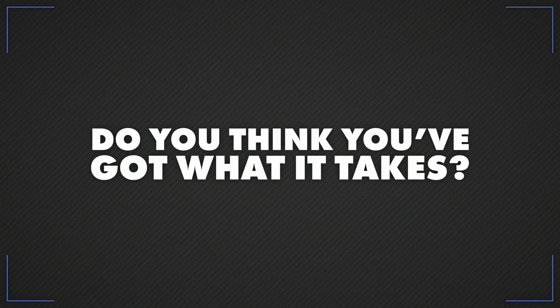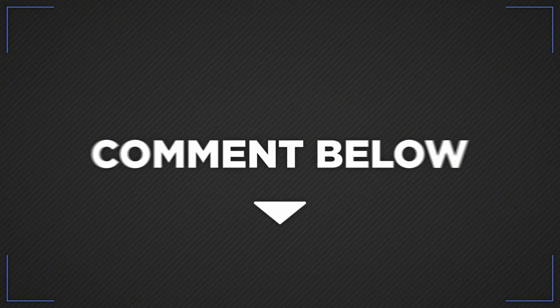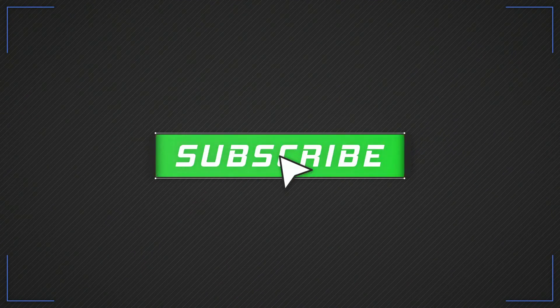Do you think you've got what it takes to live the life of an F1 driver? Let us know below and make sure you hit subscribe so you never miss a video.